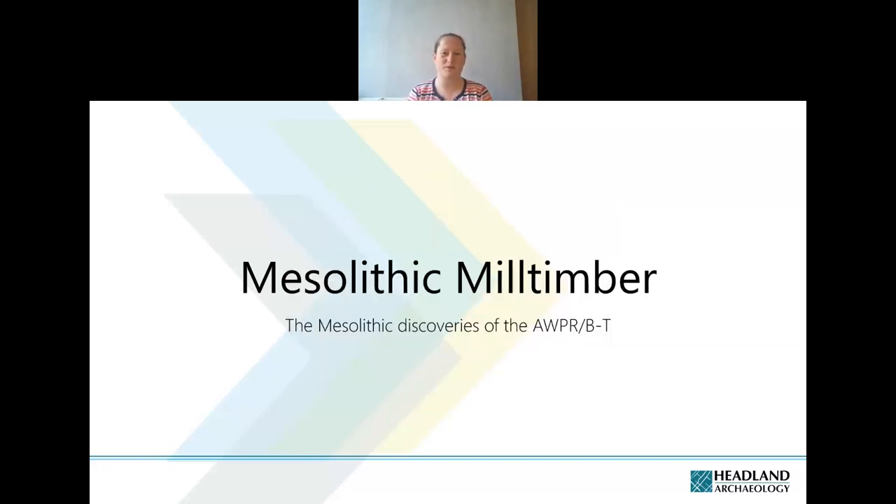Hi there, my name is Kirsty Dingwall. I'm a project manager with Headland Archaeology. Between around 2013 and 2018 I was involved in excavations as part of the AWPRBT Road Scheme around Aberdeen and then was involved in their publication.